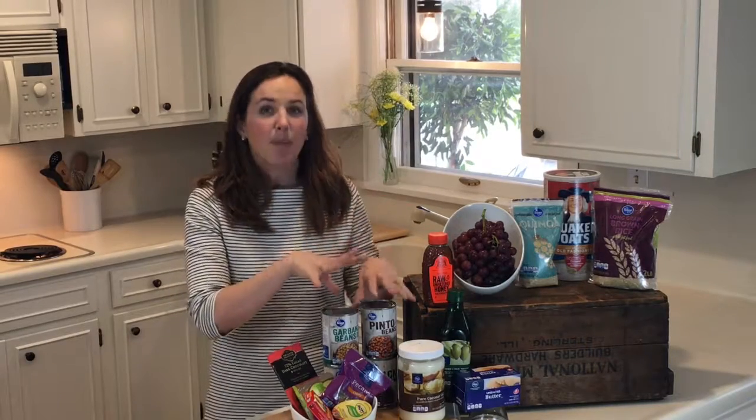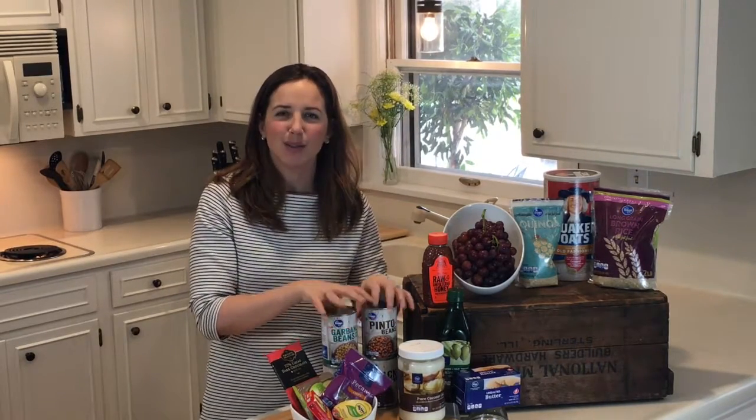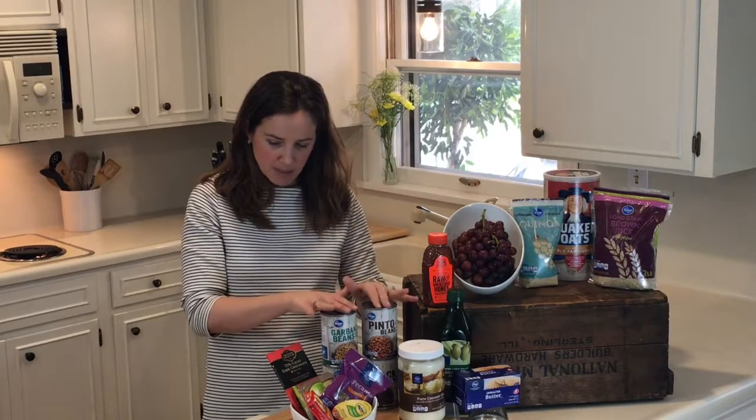Beans are next. I know I talk a lot about beans — I'm a huge bean advocate. Canned beans are something that you can buy in bulk and always keep in the pantry. You can always toss them in with a recipe, add them to a soup, or just use them as a side dish by themselves. They're delicious. The more beans, the better.